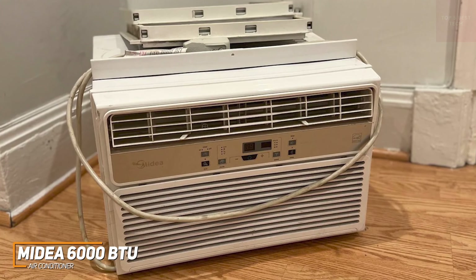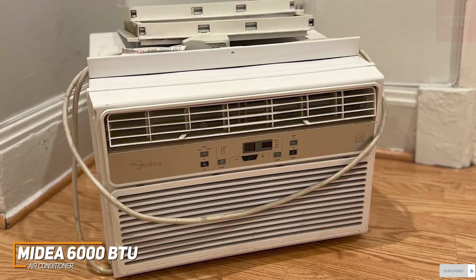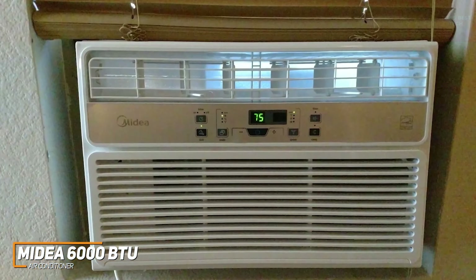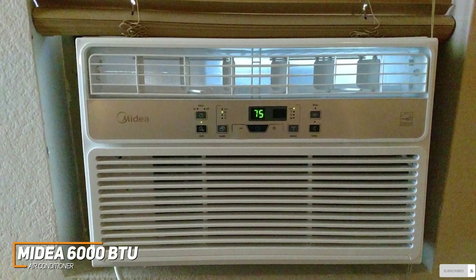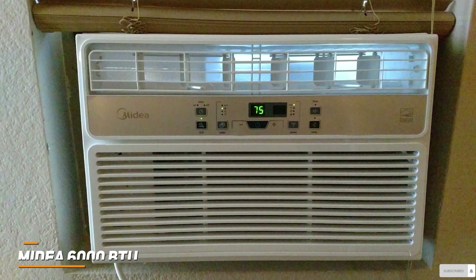The Midea 6000 BTU air conditioner is a solid all-around performer that doesn't generate too much noise and comes with solid cooling power for the size, intuitive installation, and three-in-one functionality to tackle various cooling needs. If you don't want to spend too much and just want a no-frills model that offers solid cooling performance, this is an ideal choice to consider.